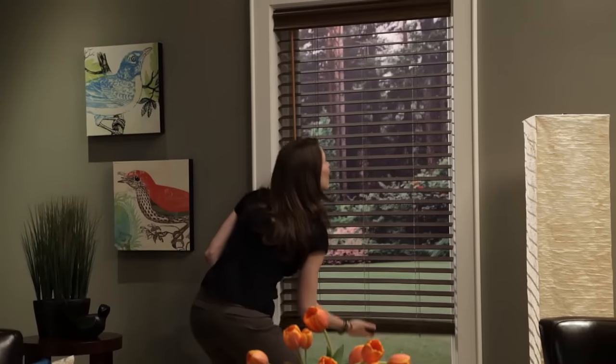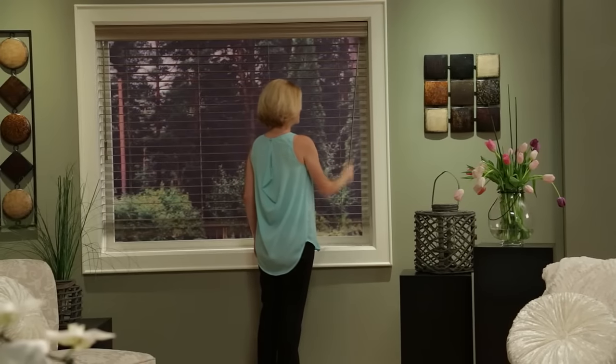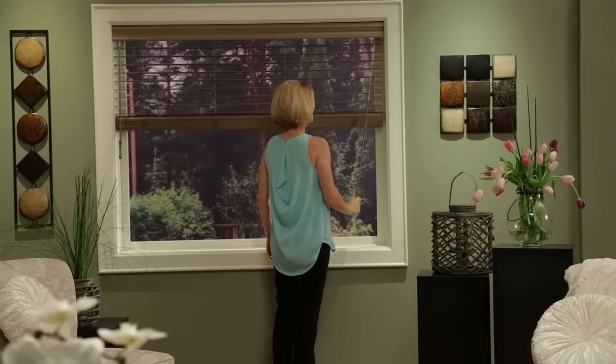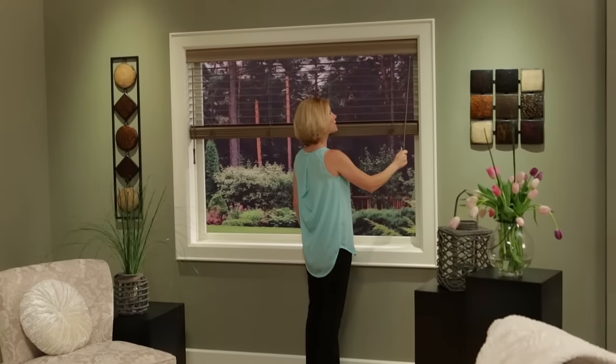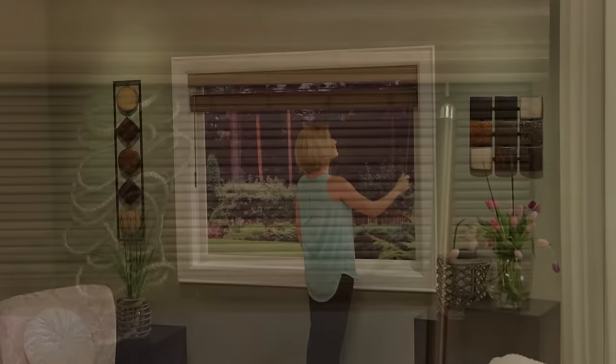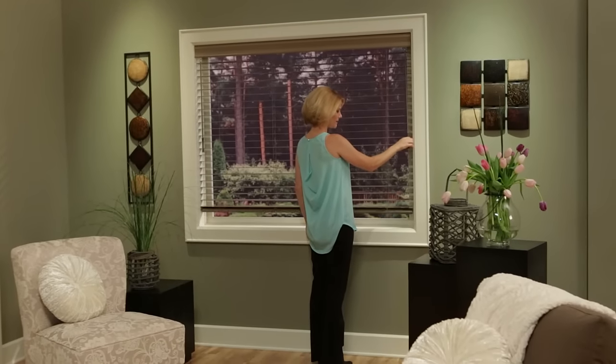Blinds can be raised or lowered with just one touch. Our UltraGlide operating system uses a retractable cord. A gentle pull on the wand engages the cord, and short strokes raise the blind smoothly and effortlessly. With a simple 45-degree angle pull, the blind lowers and lands softly.